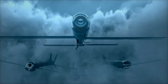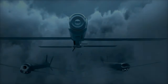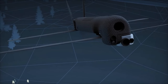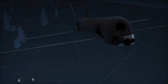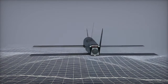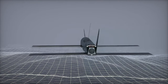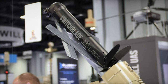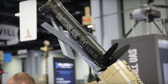Compact and lightweight design: the Switchblade 300 Block 20 weighs just 1.68 kilograms, with a full all-up round (AUR) system weighing 3.27 kilograms. This lightweight design ensures easy transport and deployment, crucial for modern military operations. With a range of up to 30 kilometers when equipped with an extended-range antenna, the Block 20 operates at loitering speeds of 101 kilometers per hour and can reach sprint speeds of 161 kilometers per hour.